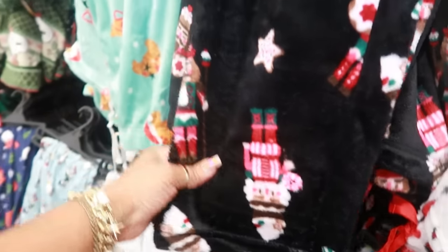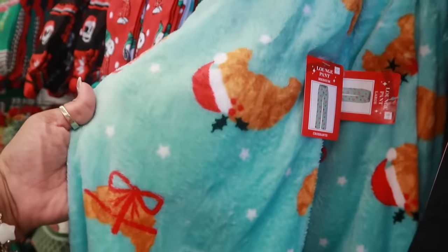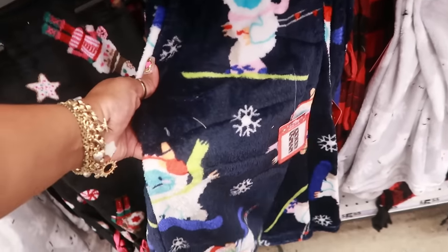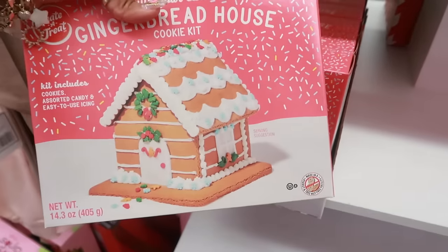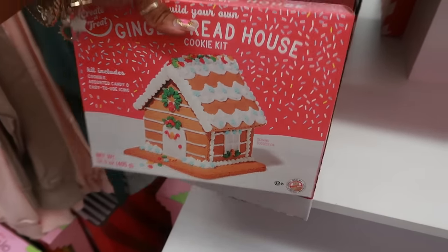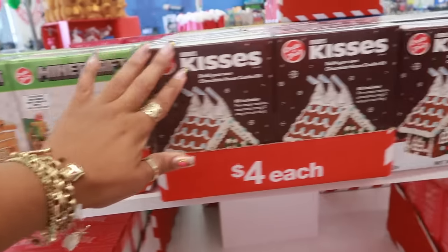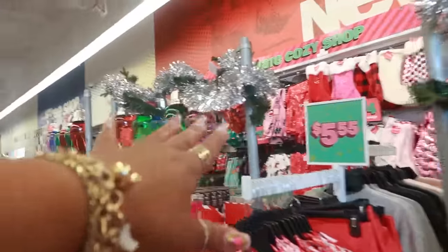I like that one — it has the croissant with the Santa Claus hat, I don't know what that's about — and the one with the bows. The gingerbread house cookie kits are out and they have Minecraft for four dollars. Let me go see what's over there real quick; I'll get back to the pajamas and stuff.